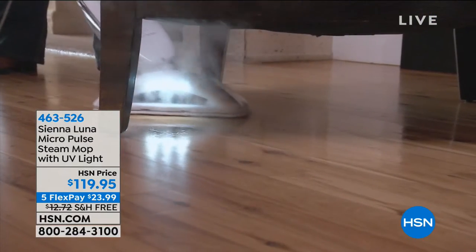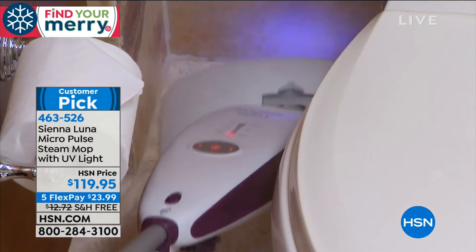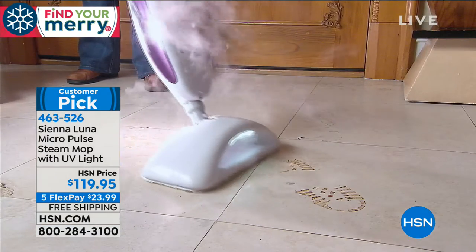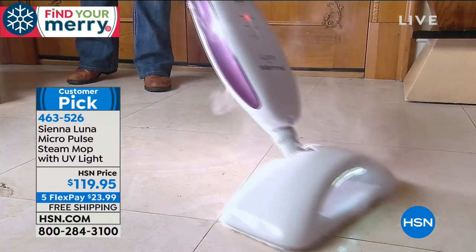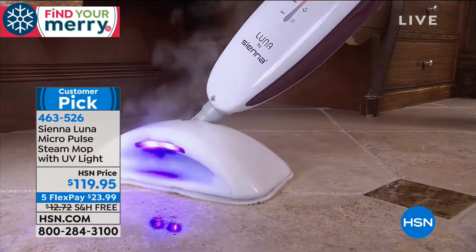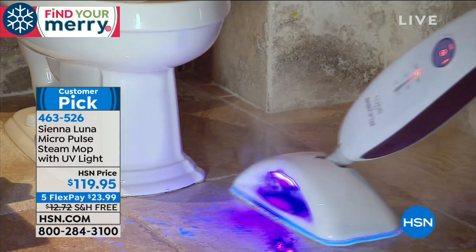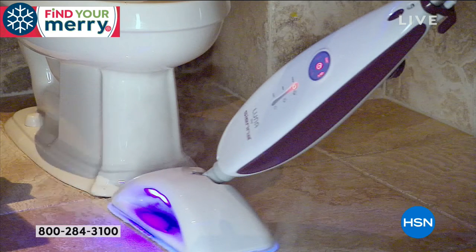Sienna Luna returns — this is what we use in the Freeman household. I have been known to use the Steam Mop on many occasions. Why? Because I love it. It's not like regular steam mops. You've said it as well in your customer reviews. This uses Micro Pulse technology, and you see that light on the front? That's not just a normal light — that's a black light, so it shows up anything that may be lurking. It's going to help clean and sanitize floors on your laminate, hardwood, and tile.